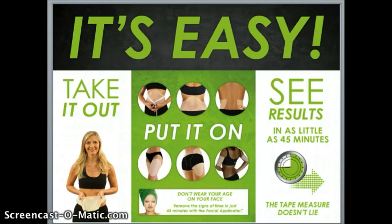We also have an applicator for the face, specifically designed for lifting, helping with fine lines and wrinkles, and hydrating the facial skin.